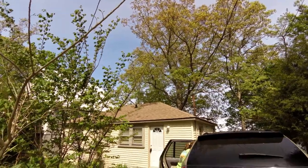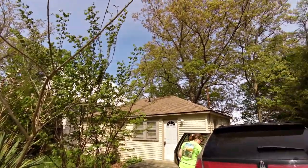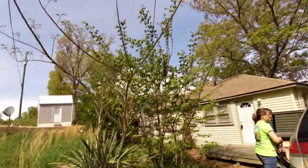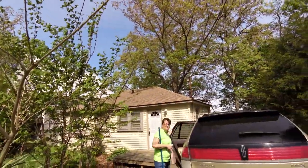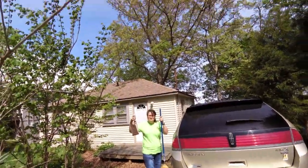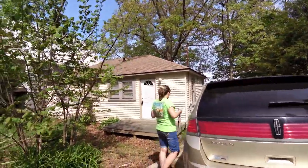It is April 26, 2014 and Pam and I just bought this little lake house yesterday at 36 Lake Point Lane. Here's a tour of the before pictures.